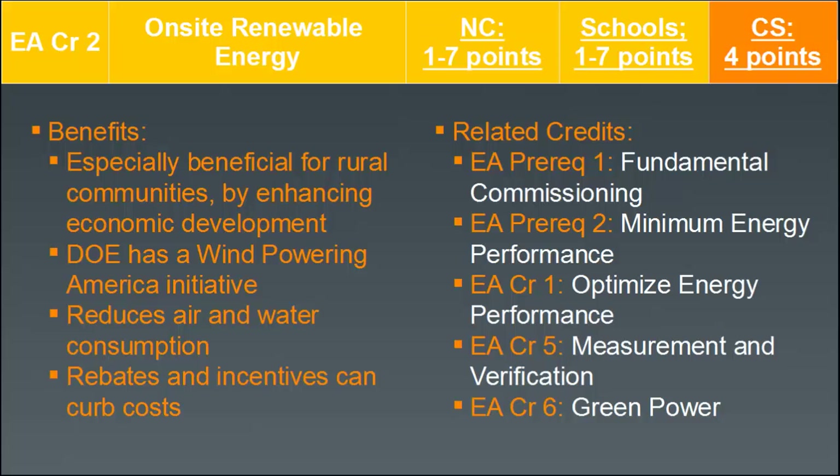Rebates and incentives can curb costs, so check for local and state rebate and incentive programs. There are many synergies with related credits, including fundamental commissioning — make sure to check the installation and commission any renewable energy technology on site. Minimum energy performance and optimized energy performance interrelate with renewable energy because the more efficient your building is, the more electricity produced on-site will count as a percentage of annual energy costs, making it easier to hit targets like 10% on-site renewable energy with an efficient building.